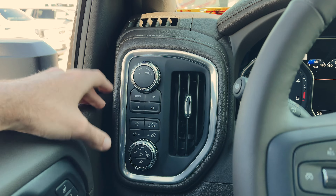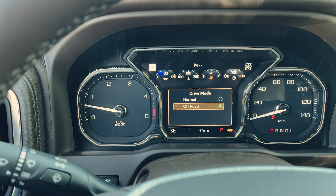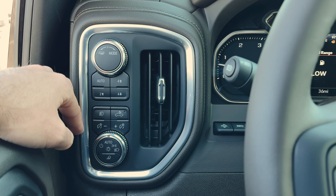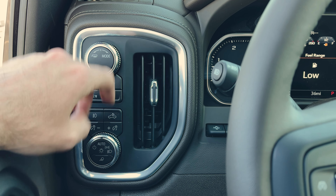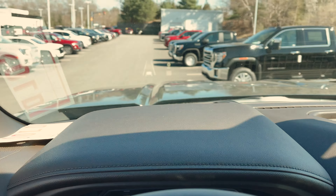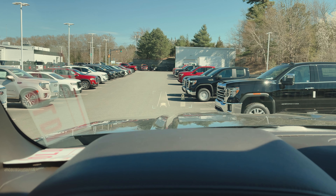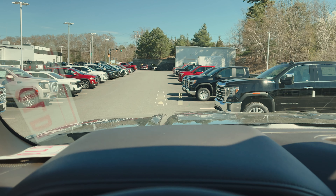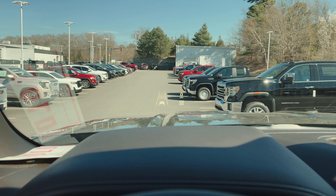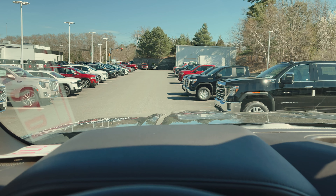Starting on this side of the dash, we've got our drive mode selector — we've got normal mode and off-road mode in this one. On 1500s we get a sport mode. You've got your four-wheel drive controls, spotlight over the bed, fog lights, gauge cluster brightness, and headlight controls. Behind the steering wheel we've got our heads-up display — this is a 15-inch heads-up display. You can adjust the brightness and go through all the different options: departure angles, speed limit, forward collision alert. During the day this is awesome and super convenient; at nighttime you can tap that button all the way down and turn it off.